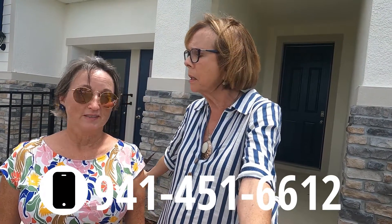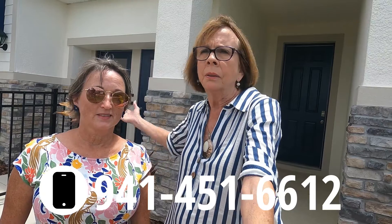Don't go away — subscribe, like, and give us a comment when we're finished with this video. We'll answer any questions, or you can call us, email us, or drop us a line. It's a little windy and rainy out here, but we'll be right back.